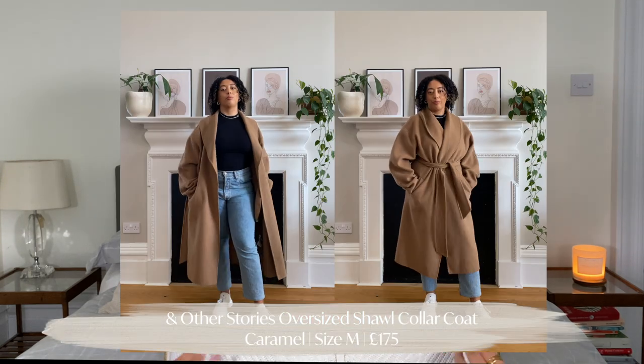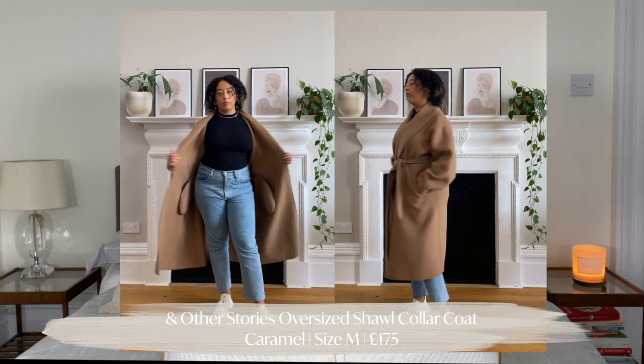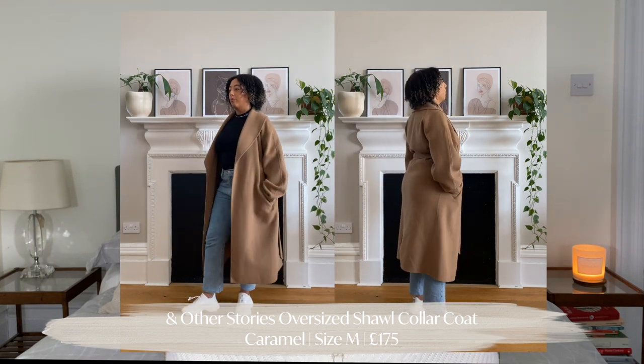The next coat is also from & Other Stories — it's a beautiful beige full-length coat. I'm a big fan of & Other Stories, they're one of my favorite brands. What I absolutely love about this one is the collar detail — it's just what makes it for me, very classy and sophisticated. It has a nice white belt, it's made from 100% wool, and it comes up really nice and long — about mid-calf, which is perfect. I've worn this jacket out at least 10 times and it's never once undone thanks to the thick chunky belt.